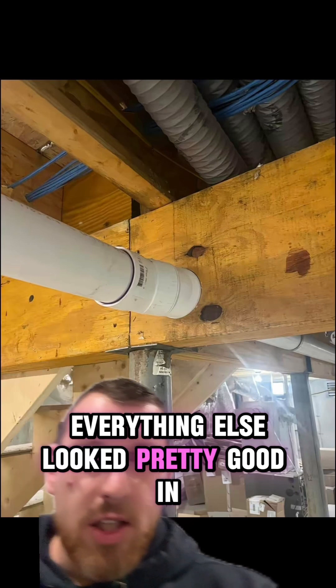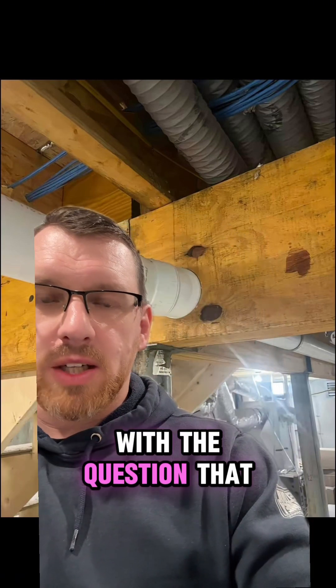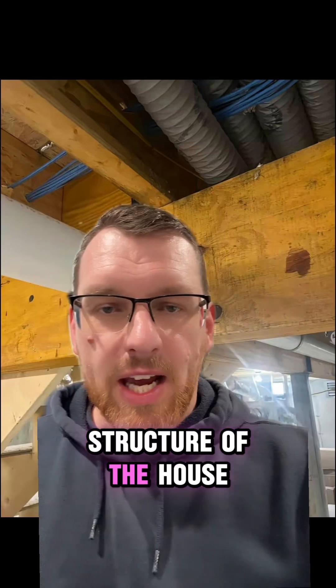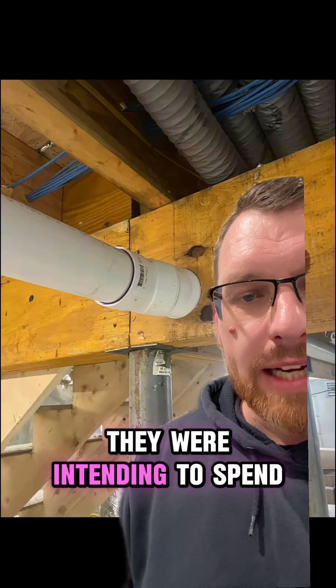Everything else looked pretty good in this basement. Unfortunately, with the question surrounding that structural member, they may have compromised the structure of the house and cost the homeowner a lot more money than they were intending to spend.